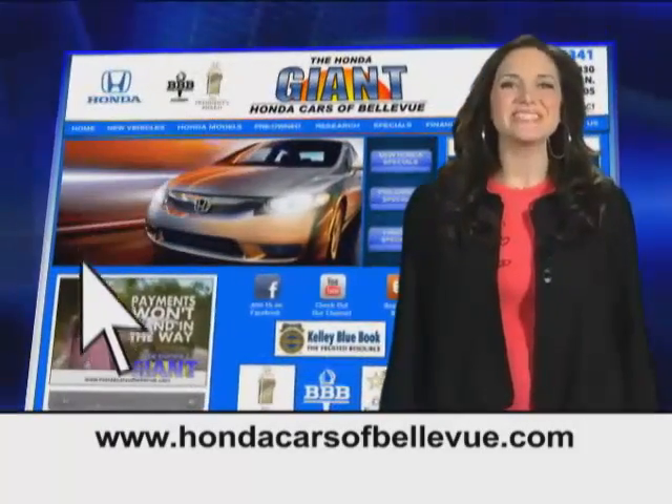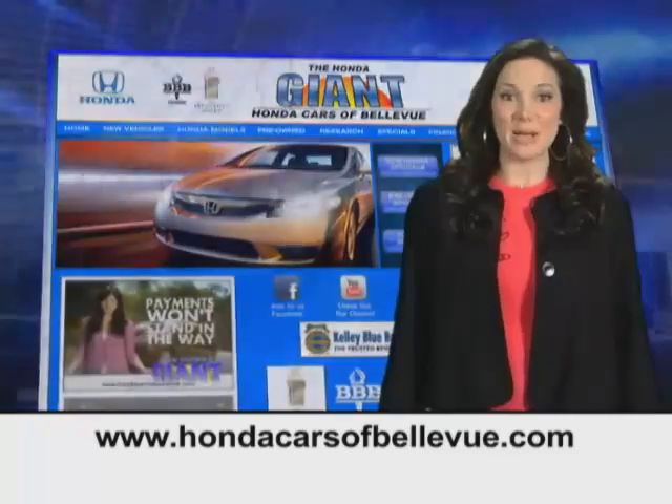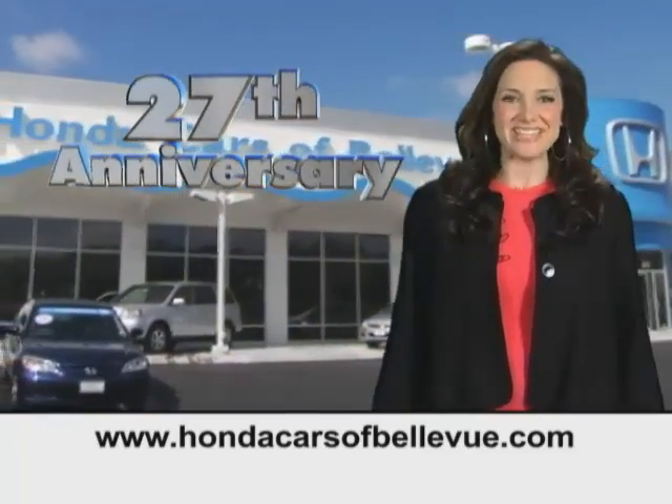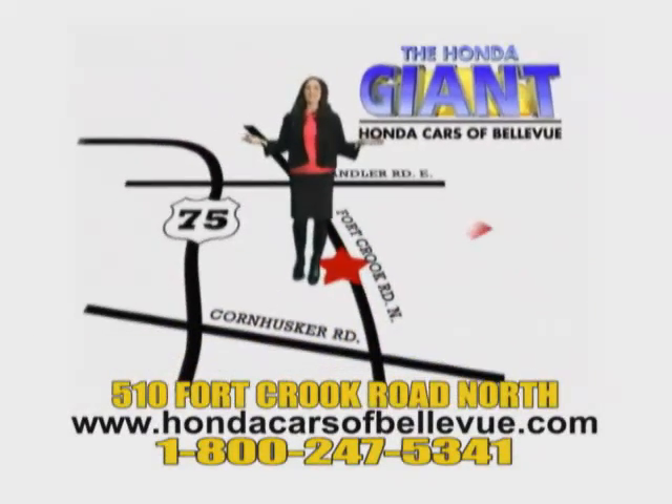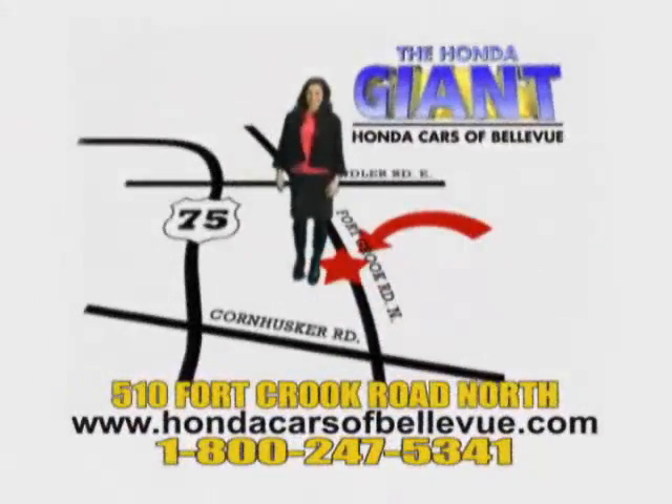You have your day/night map lights, sunglass holder, and power mirrors. Find this and many more quality pre-owned vehicles at hondacarsofbellevue.com — serving the heartland for 27 years, one happy Honda customer at a time. Honda Cars of Bellevue: one small step off Kennedy Freeway, one giant Honda savings store.